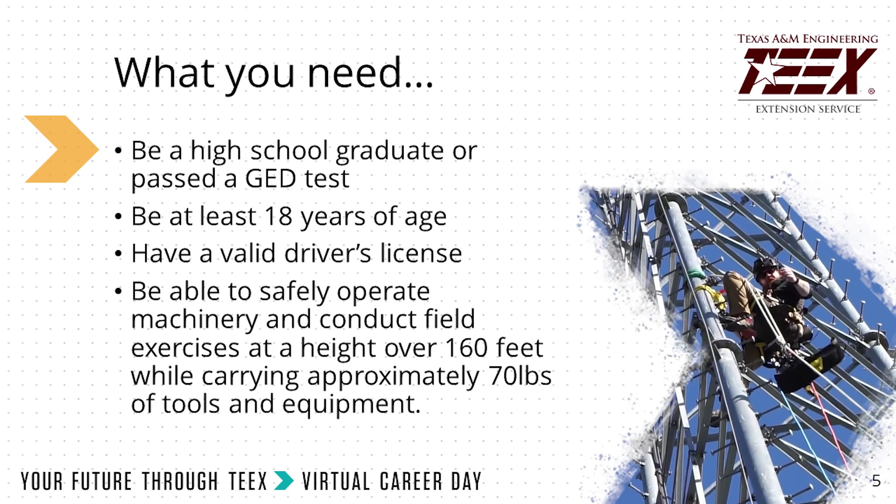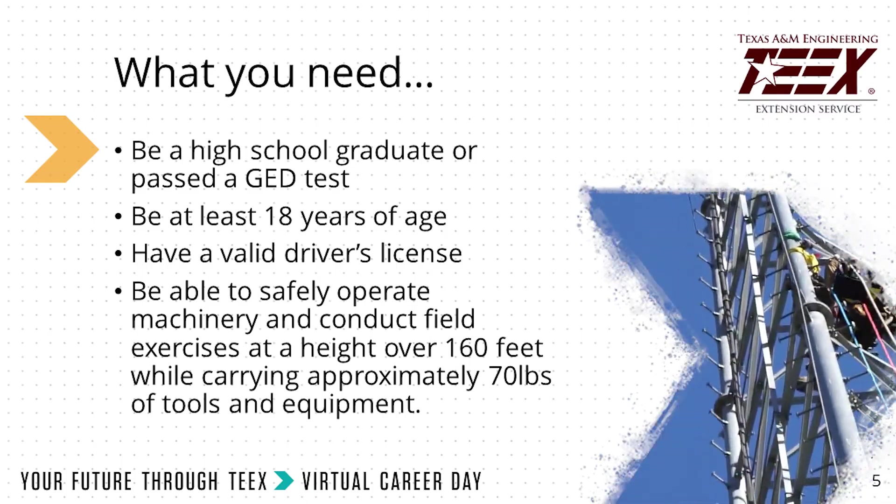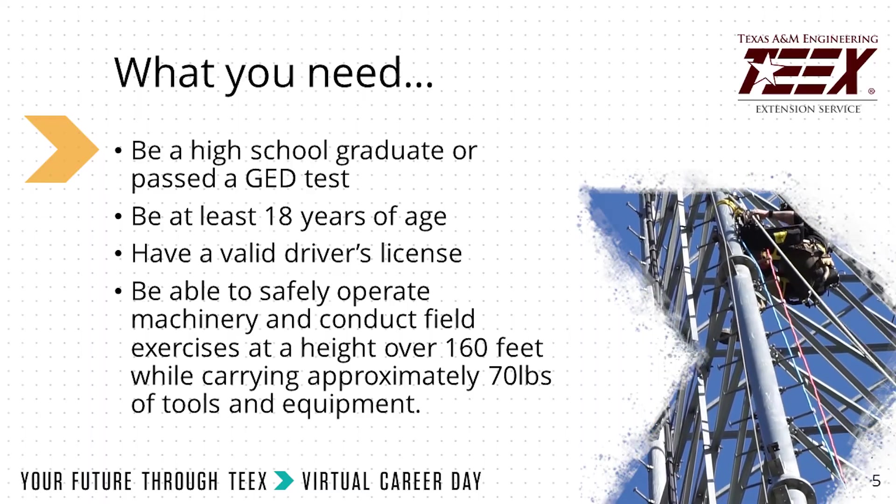What you need to apply: be a high school graduate or have a GED, be at least 18 years of age, have a valid driver's license, be in good physical health, and have a strong work ethic.